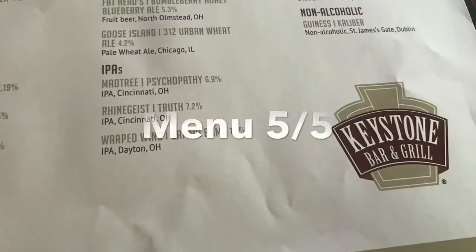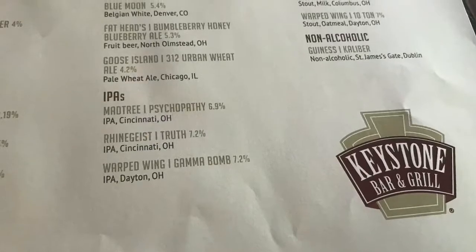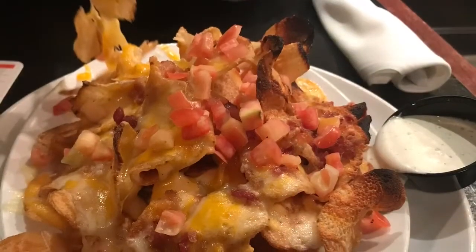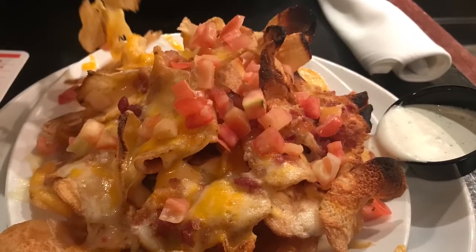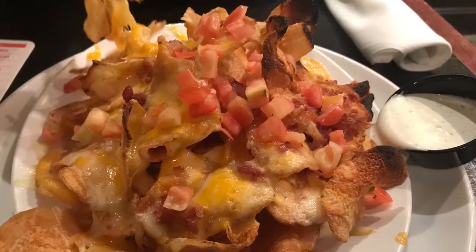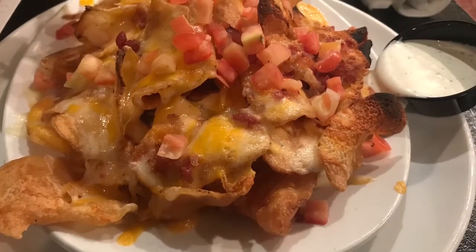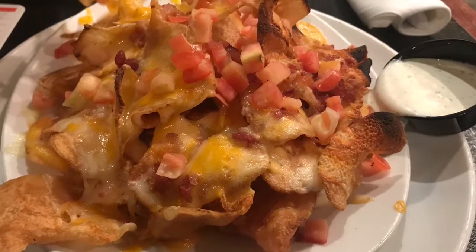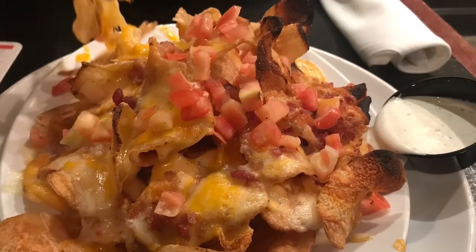Overall, a decent selection of food and a really interesting set of options for mac and cheese lovers. My favorite starter app at Keystone is the Loaded Keystone Chips. These crisp, flavorful kettle chips are covered with a four-cheese blend, bacon, and tomatoes, and served with sides of barbecue sauce and ranch for optional additional dipping. The flavor combination is just delicious — the cheeses blend perfectly, and the bacon gives it a nice, salty, flavorful boost. Just a very satisfying appetizer overall.